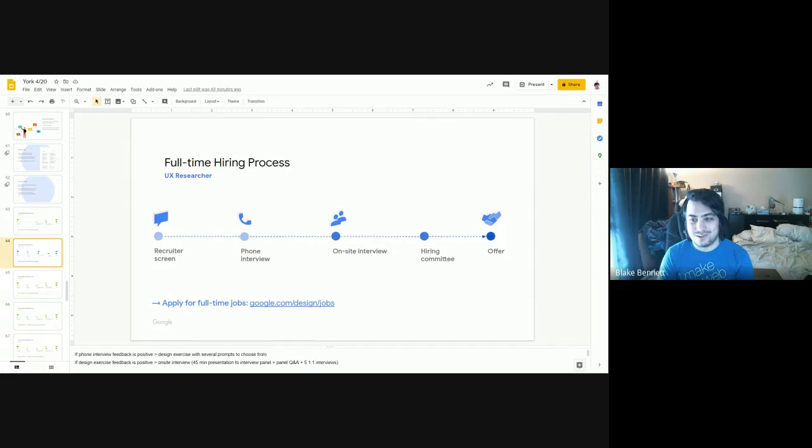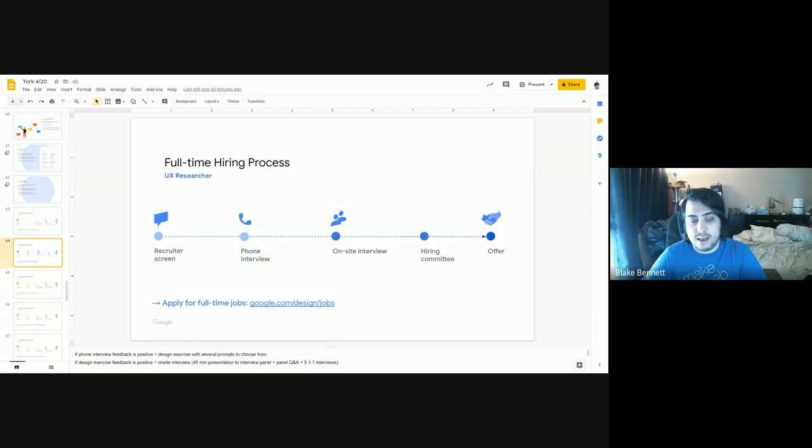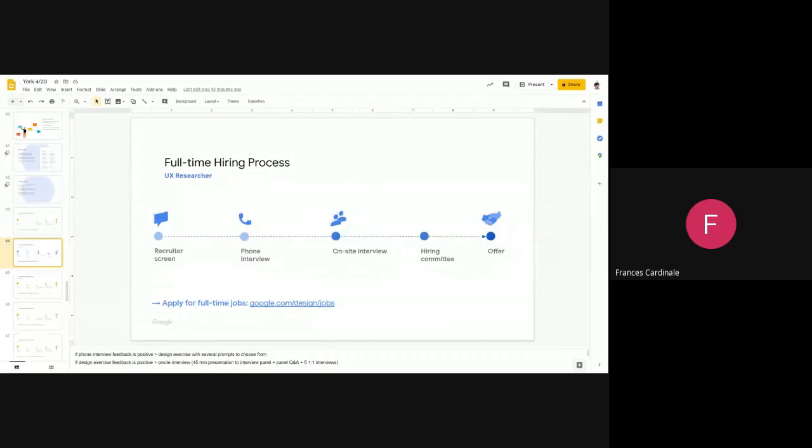Did you find out about your offer over email? Yes. That must have been an exciting email to get. It really was. For software engineers the process is pretty similar, with the addition of coding exercises — practical problems like 'here's a problem, solve it in the next half hour and walk me through your process.' Similar timeline and overall process.